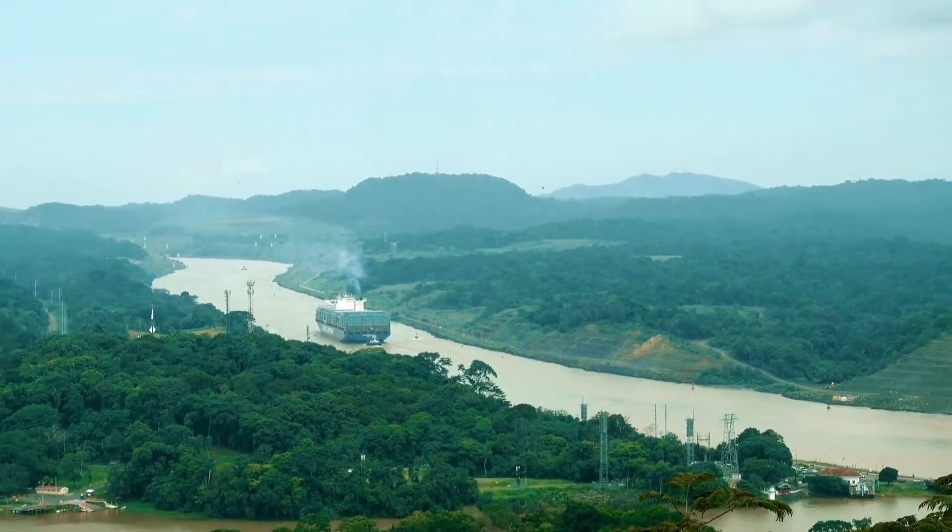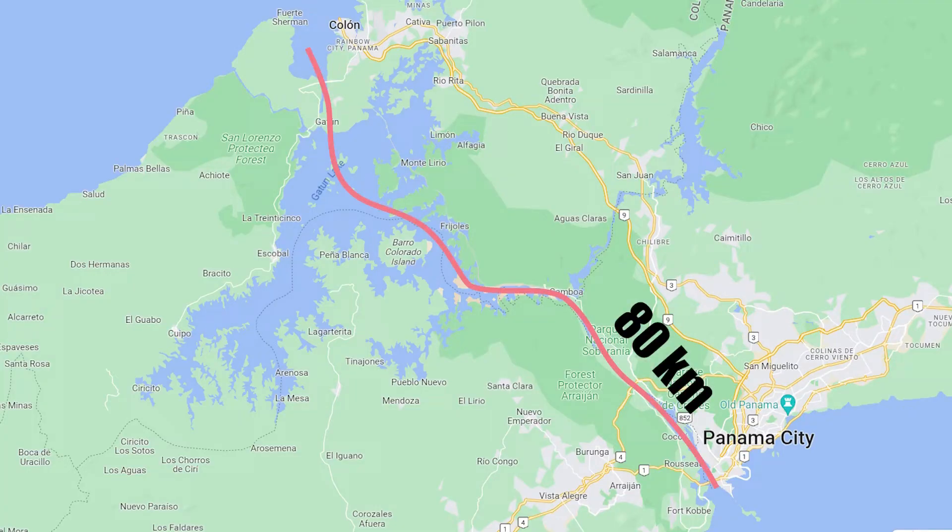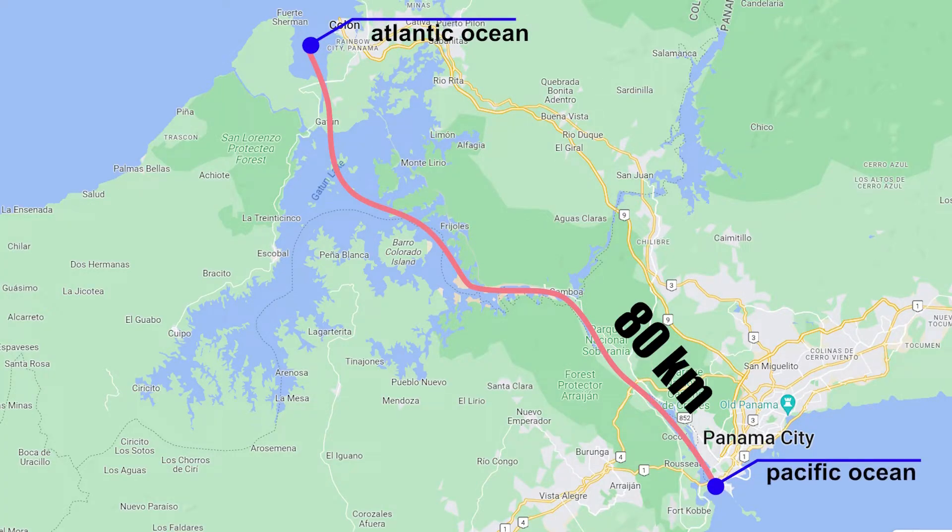The Panama Canal is an approximately 80 kilometer long ship canal that connects the Atlantic and Pacific oceans across the isthmus of Panama.